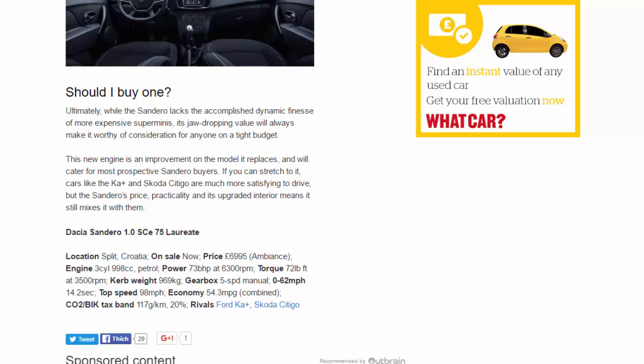Dacia Sandero 1.0 SCe 75 Laureate. On sale now. Price: £6,995 (Ambience). Engine: 3-cylinder, 998cc petrol. Power: 73 bhp at 6,300 rpm. Torque: 72 lb-ft at 3,500 rpm. Kerb weight: 969 kg. Gearbox: 5-speed manual. 0–62 mph: 14.2 seconds. Top speed: 98 mph. Economy: 54.3 mpg combined. CO2: 117 g/km, 20% tax band. Rivals: Ford Ka+, Skoda Citigo.